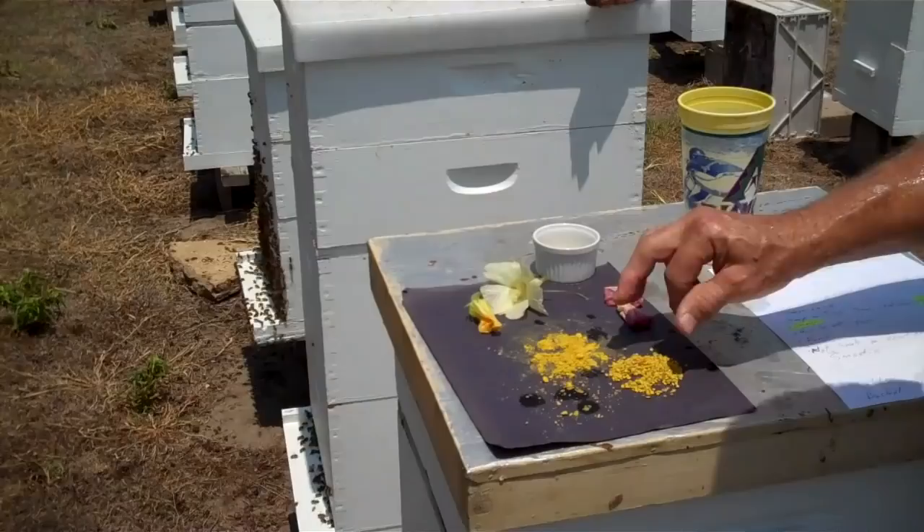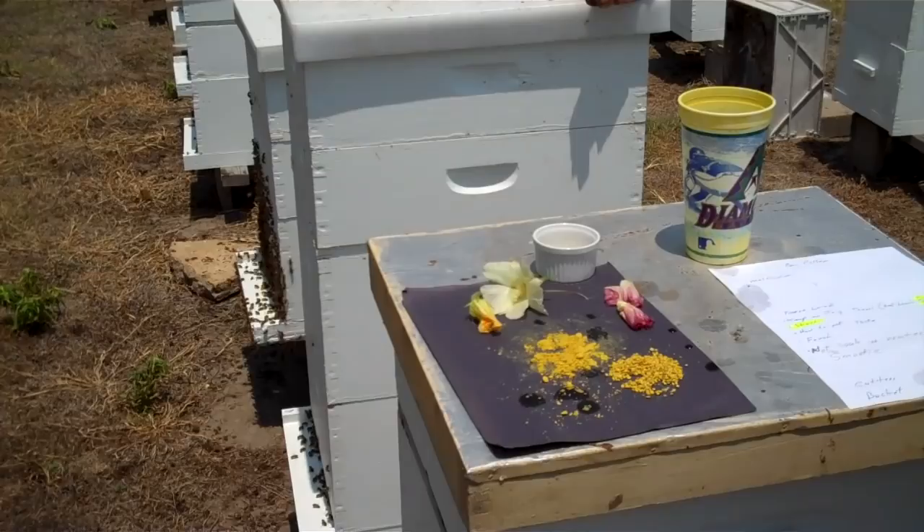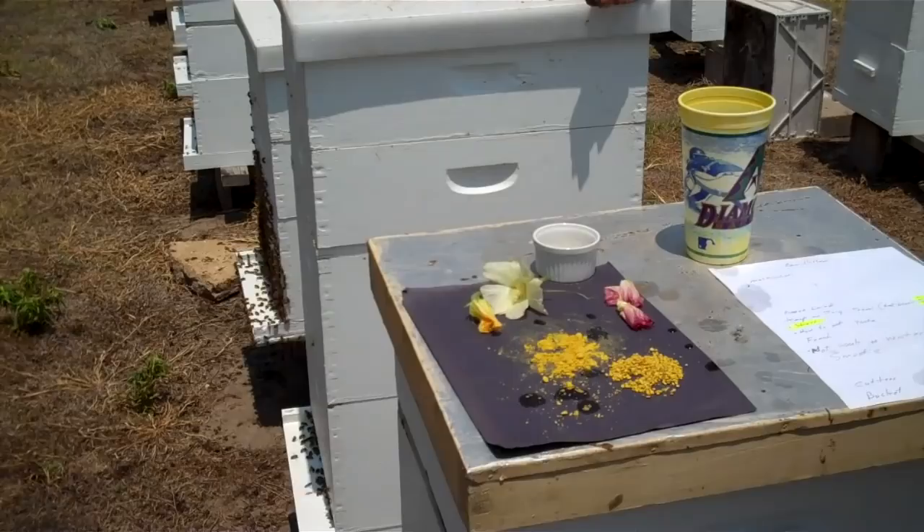You can take bee pollen many different ways. Our family mixes it into a smoothie. You can put it on salad. My wife likes to mix it in yogurt or a salad. I would not put it in anything hot, but something of a cool or natural nature.